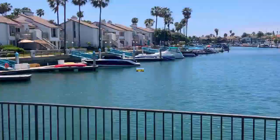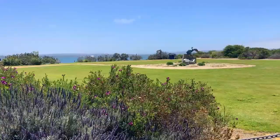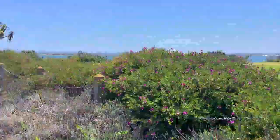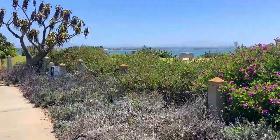Now here we are at a nature park in the Coronado Cays called Grand Caribe Isle. It's a nice little walk on a dirt path right along the San Diego Bay, with some beautiful, exotic-looking plants and flowers. It's kept up well and very peaceful — not crowded at all — and many of the residents enjoy it.